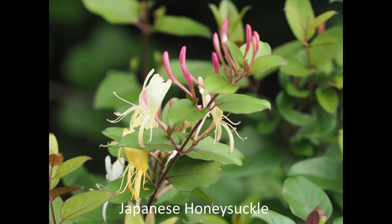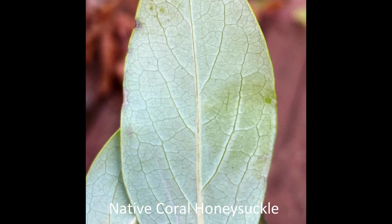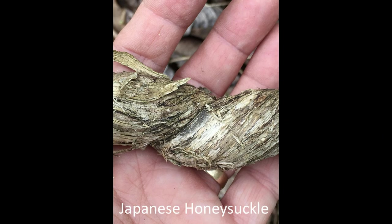Japanese honeysuckle has yellow and white flowers, unlike those of the native coral honeysuckle which are red. The leaves of younger plants are sometimes lobed. The older stems are light gray and papery looking.